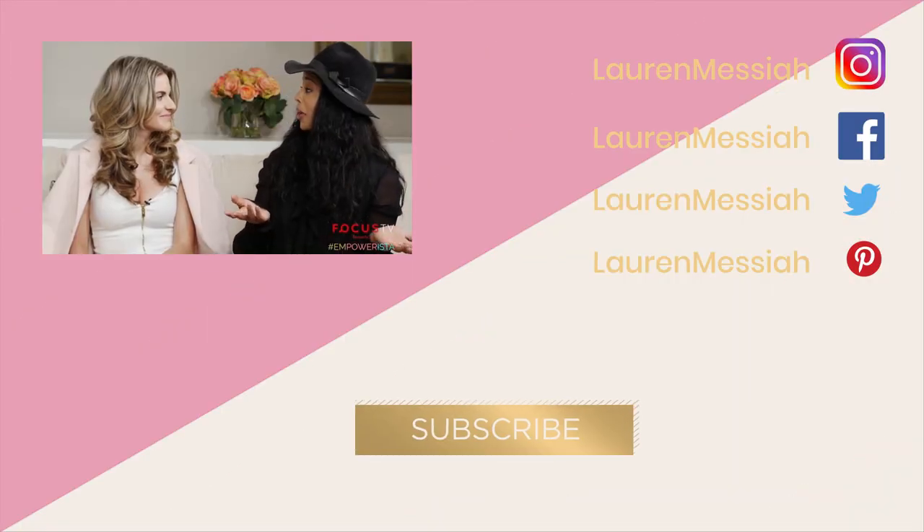So that was your Messiah Minute and I will catch y'all in the next video. Lauren Messiah. Hello.